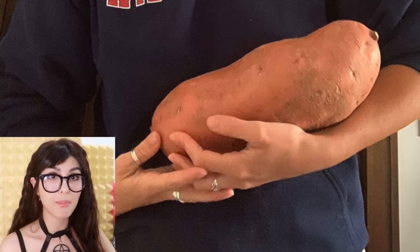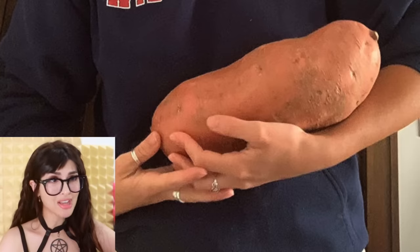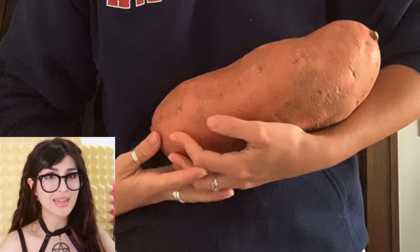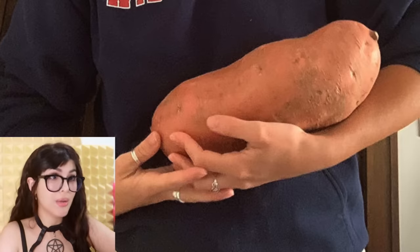That is one big sweet potato. It's a whole entire newborn child. You know how they'd be like baby popped out at like 18 ounces, like a bottle of water? This sweet potato came in at 3 pounds and 4 ounces. Now BANG IT!